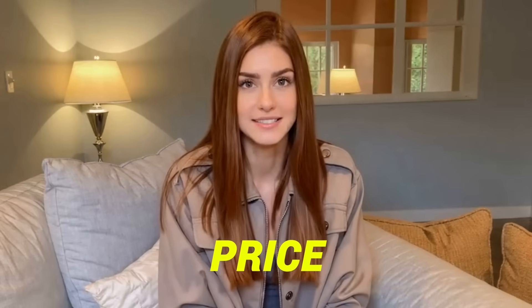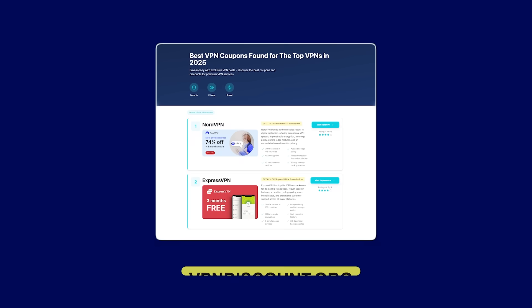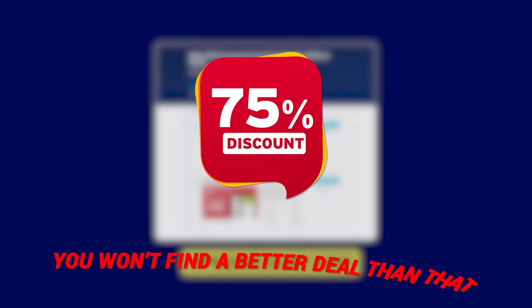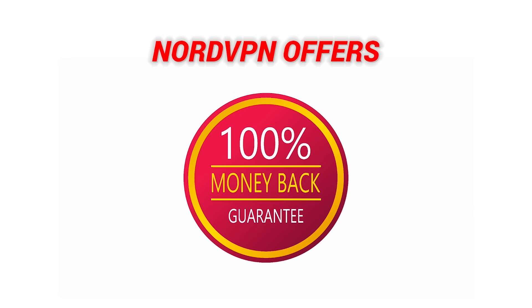Now you're probably wondering about the price. Here's the deal — while NordVPN isn't the cheapest option, it's also one of the best in terms of value for your money. You're getting lightning-fast speeds, top-tier security, and unlimited streaming without worrying about throttling. Using vpndiscount.org to grab NordVPN is your golden ticket to saving big — 75% off. You won't find a better deal than that. And just to sweeten the pot, NordVPN offers a 30-day money-back guarantee, so if for any reason you're not happy with it, you can get your money back with no hassle.